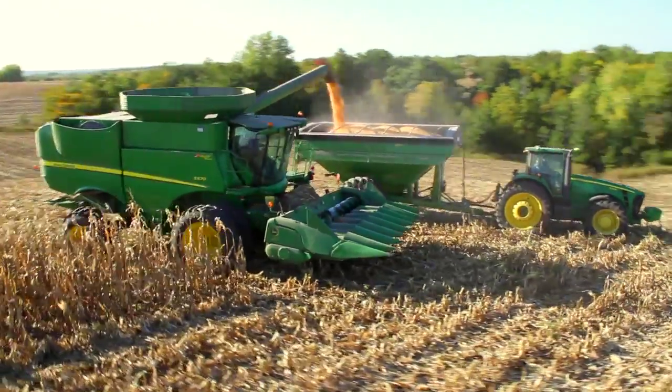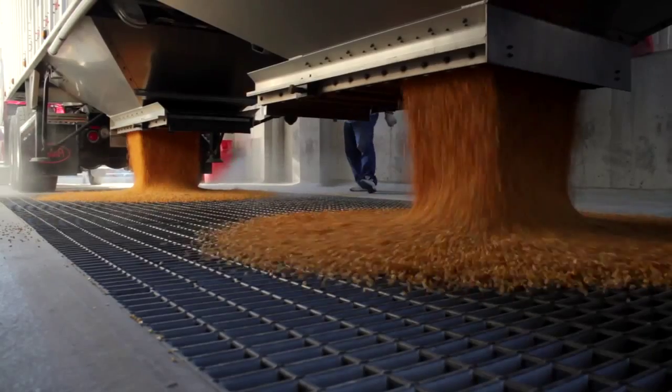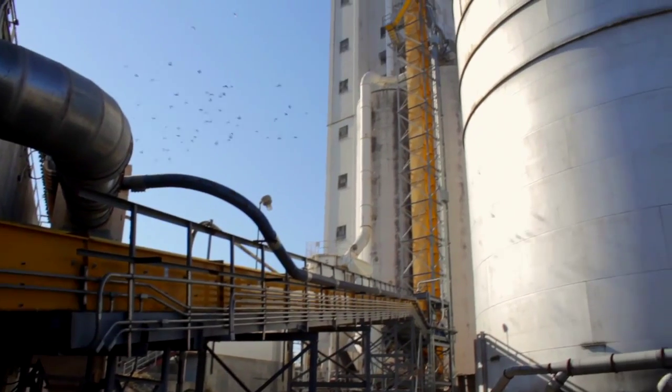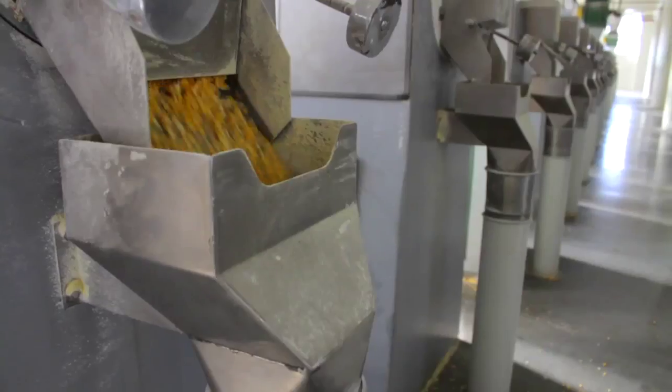In an average year, our members produce and deliver over 24 million bushels. This corn is then processed into the raw materials to make many products used across the globe.